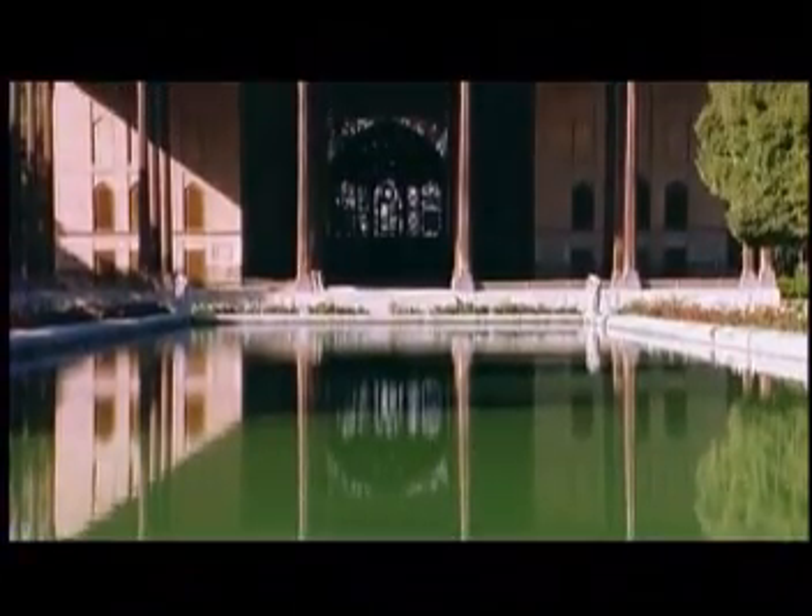The Palace of Forty Columns in Isfahan, Iran, is one of the most beautiful buildings in Islamic architecture. It actually has only twenty columns, but when reflected in its pool it appears to have forty. It's a great Safavid monument, and its facade was once covered with mirrored tiles.